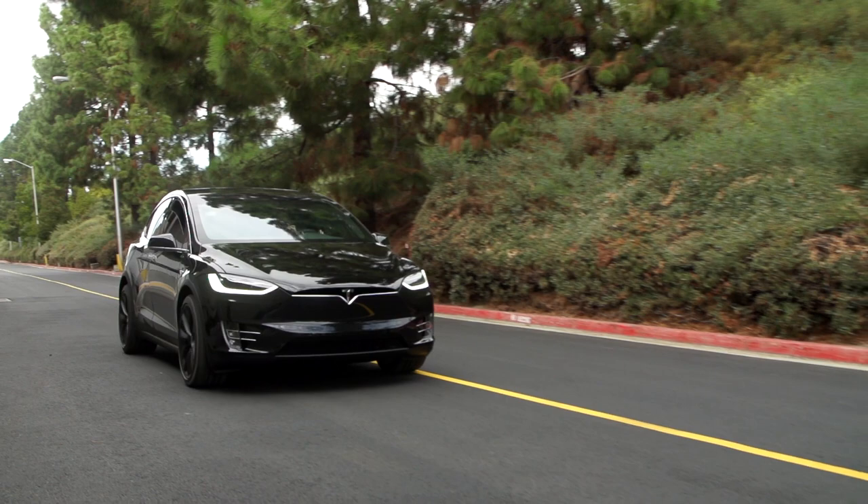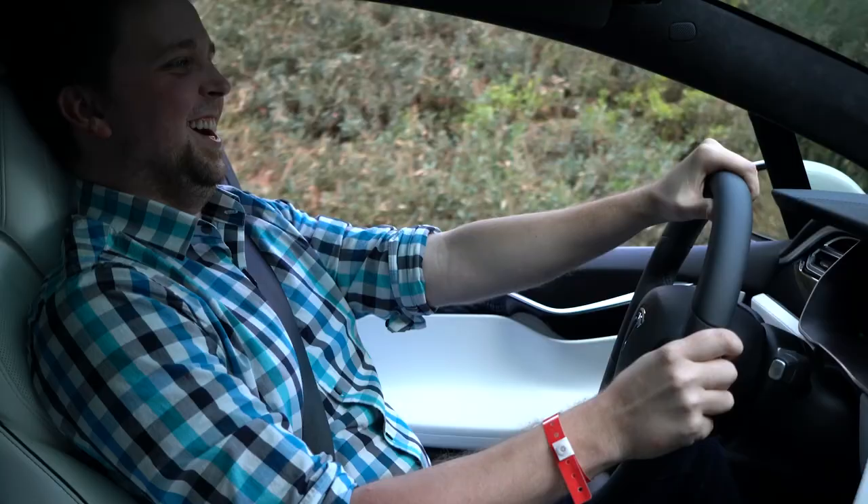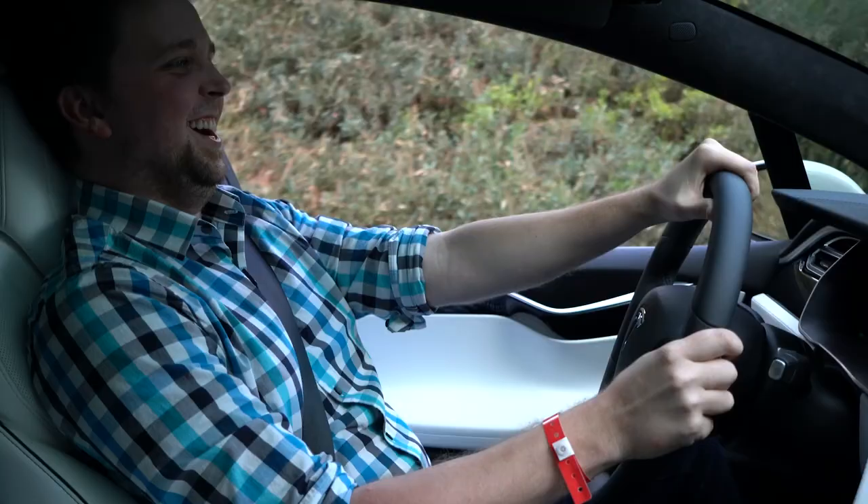At around $130,000, this car is well outside of a reasonable price range for most. But if you're already considering a Model X, I'd give that decision my stamp of approval — just let me borrow it sometimes.